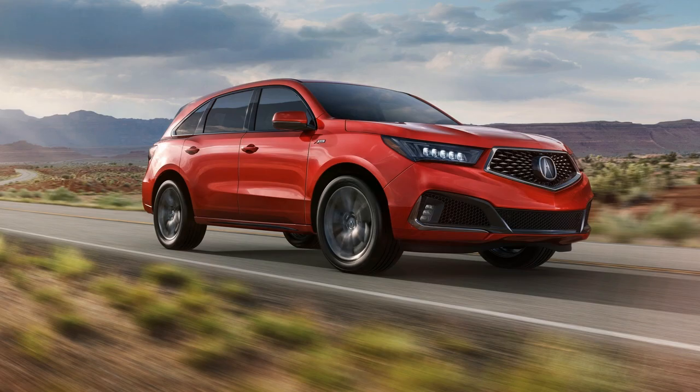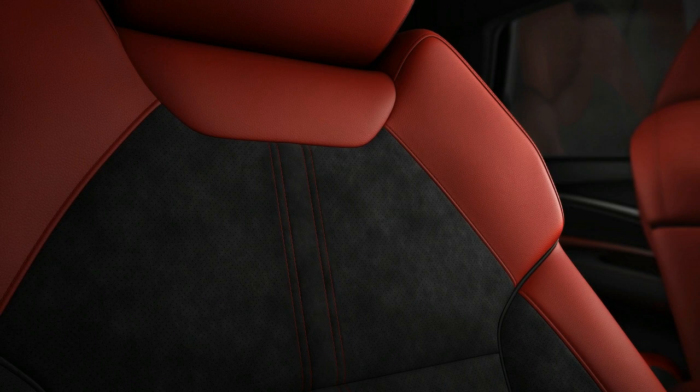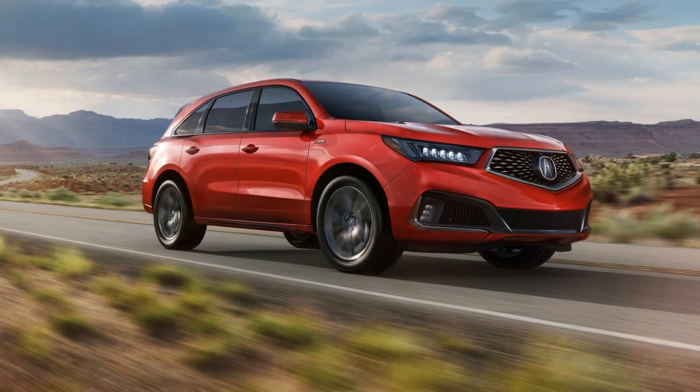This game is familiar by now: revised fascias, dark trim pieces, and a fresh badge to denote the altered dynamic presence. That's what the MDX A-Spec delivers for the crossover SUV shopper who would prefer they were driving something with more actual punch, as opposed to the increased visual punch they've ordered up. Now, that's not entirely fair to the MDX A-Spec specifically.